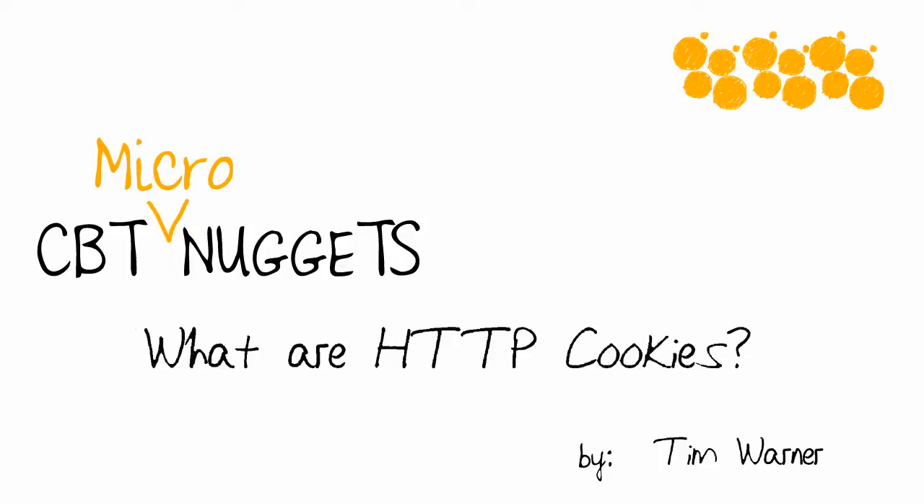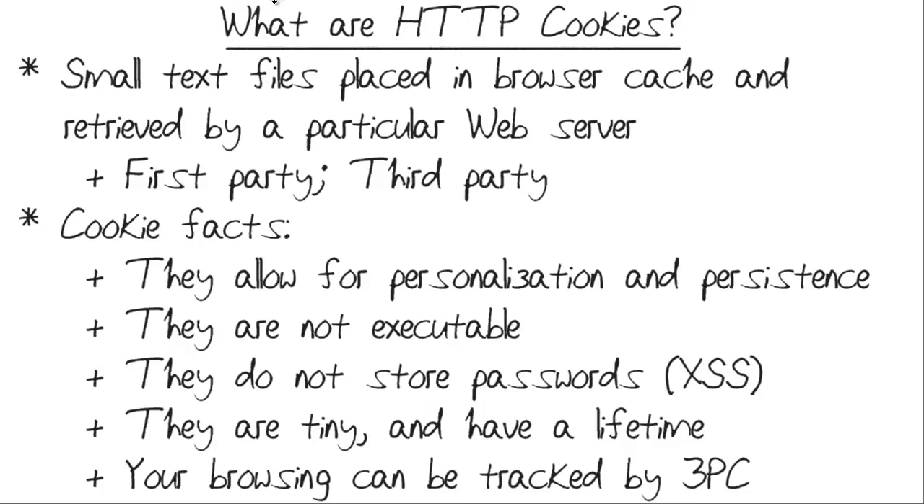Hi there. Welcome to the CBT Nuggets Micro Nugget entitled 'What are HTTP Cookies?' My name is Tim Warner. Here we're concerned not with your favorite cookie, as in chocolate chip or macadamia nut, but instead how your web browser interacts with websites to provide personalization.